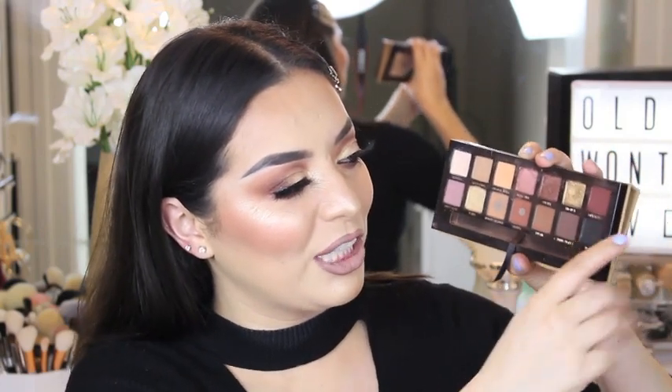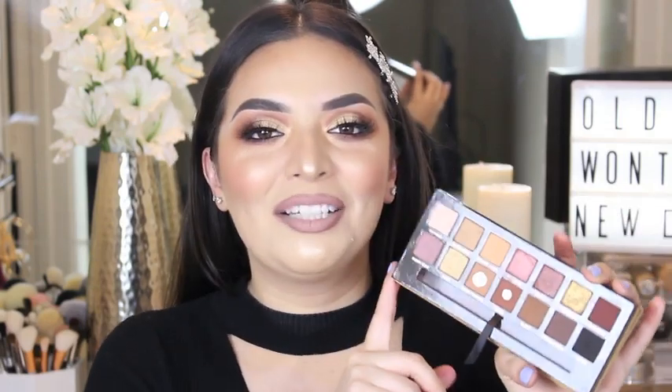Today I'm wearing Burnt Orange, Sienna, and Mulberry in the crease, and on my lid I'm wearing Fairy, which is the nice gold shade. Definitely pick it up — it's $42 and you get 14 shades as well. This is definitely my favorite palette of all time from the high-end category. I do have a favorite drugstore palette as well, but that will be a separate video — let me know if you want one.